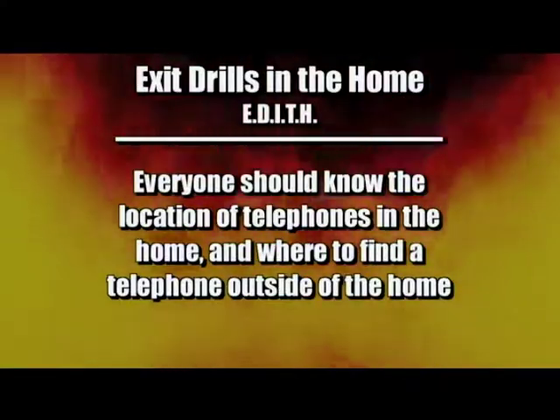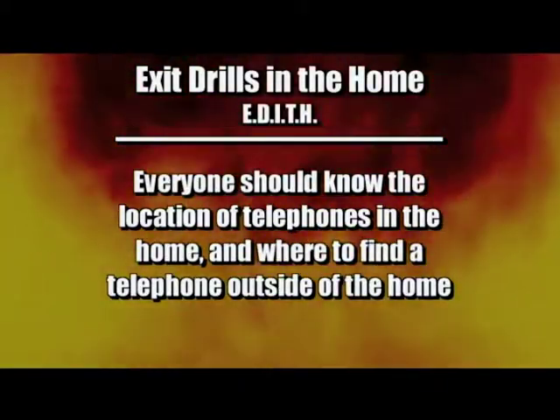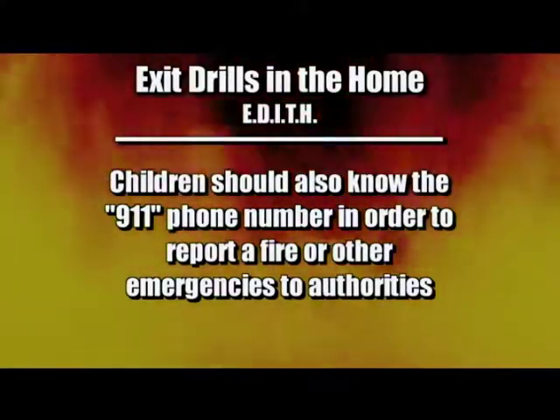Everyone should know the location of telephones in the home and where to find a telephone outside of the home. It is very important that children also know the 911 phone number in order to report a fire or other emergencies to authorities.